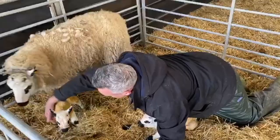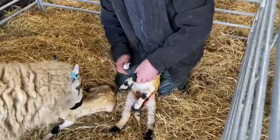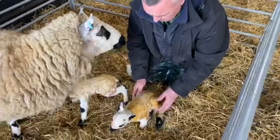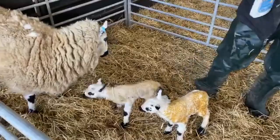This looks like a little male — am I right? No, it's a female! That's a beauty. There we go, they're really nice lambs. She's doing a wonderful job. All right, get used to mum, and hopefully they'll be feeding off her for the next ten minutes.